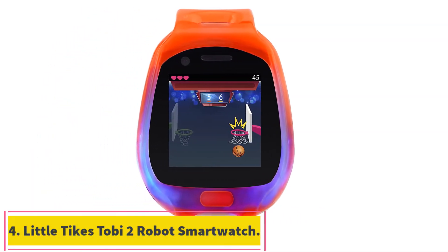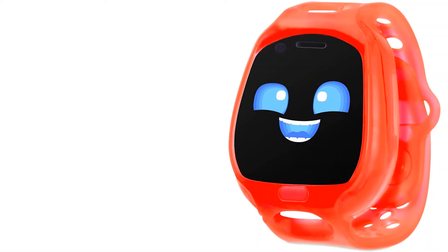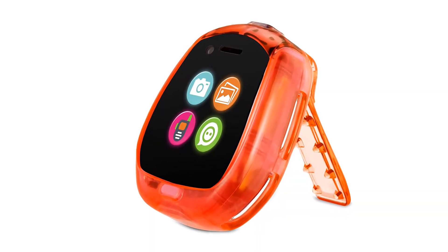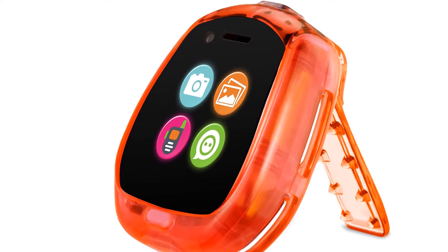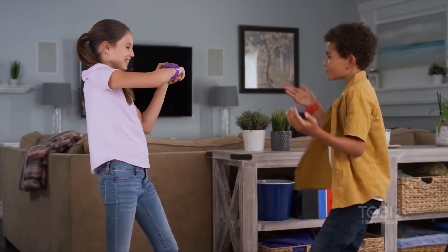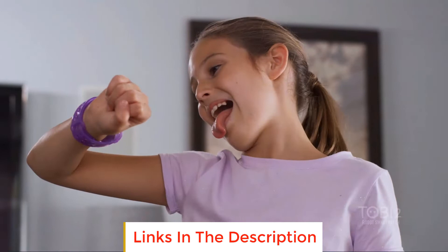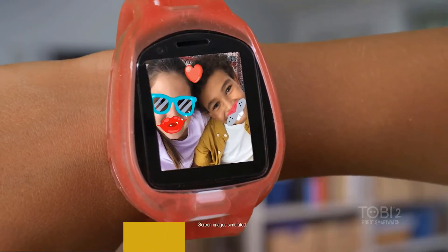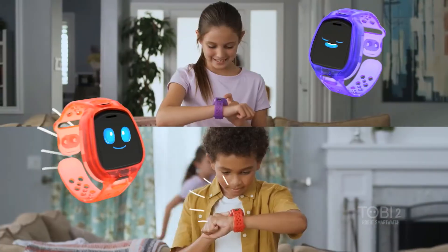At number 4: the Little Tykes Tobii 2 Robot Red Smartwatch. Level up your kid's smartwatch with the Tobii 2 Robot Smartwatch. Play games head-to-head against other Tobii 2 Robot Smartwatches, experience advanced graphics, and take photos with a motion-activated selfie camera. Stand out with a cool wristband and LED lights that illuminate the clear housing. The two built-in cameras film videos and snap selfies. Customize photos with decorative stickers and borders, and store up to 3640x480 pixel photos or 30 minutes of 320x240 pixel video.